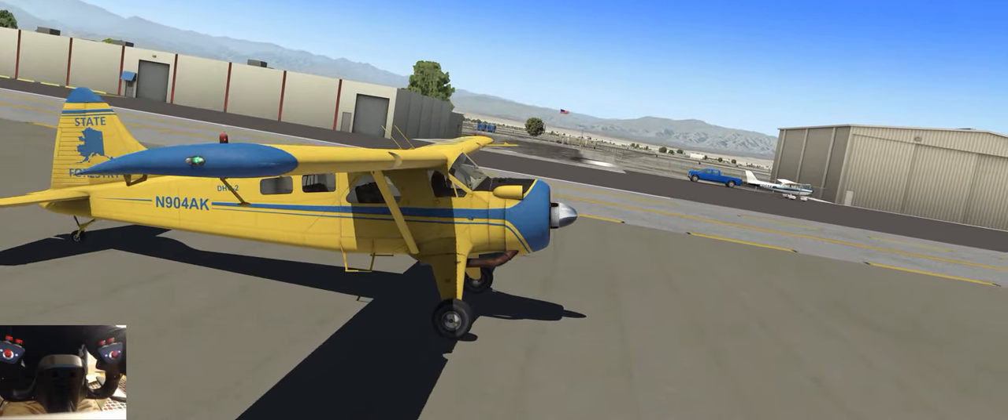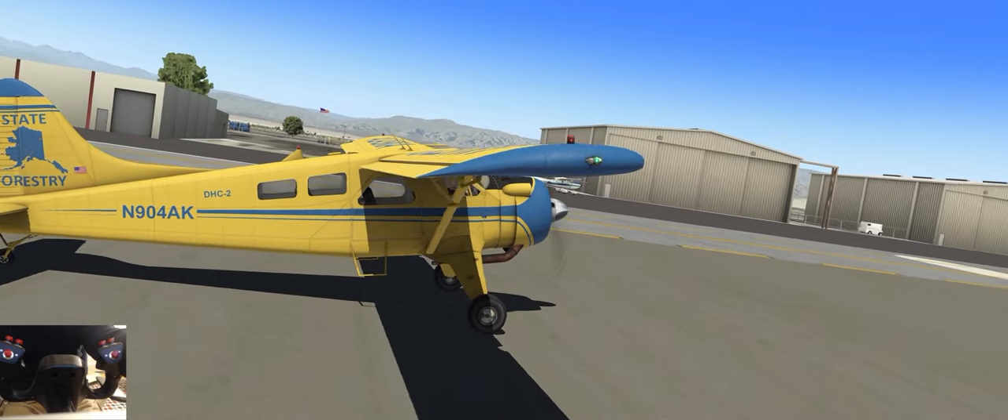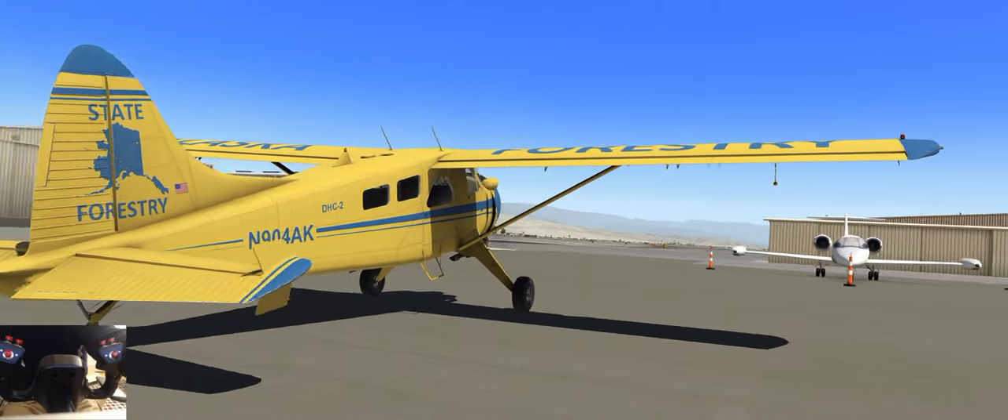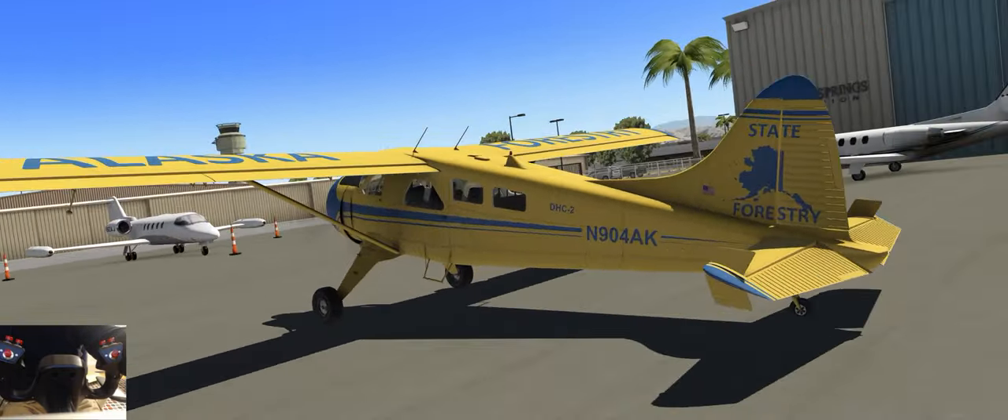Just look at this thing. We're in X-Plane 11. It's not strictly speaking built for X-Plane 11, so I'm sure there are little quirks, but it's done up in glorious Alaska forestry livery.